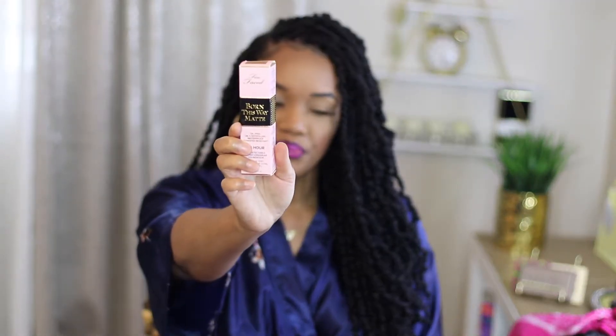Today I'm going to be trying out a new foundation for y'all. It is Born This Way Matte Foundation. It's a one-ounce bottle and it retails for $40. It says it's a 24-hour undetectable super long-wear foundation, oil free, oil controlling, waterproof, transfer resistant.